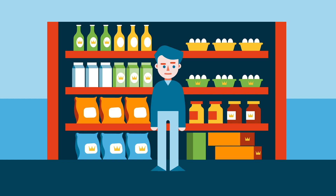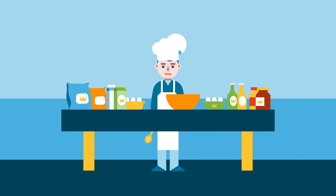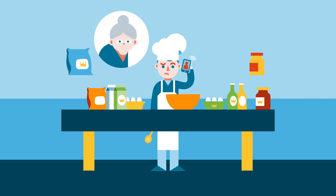It happens to the best of us. You're lost in the supermarket with way too many choices. You finally decide to buy some ingredients to make your favorite dessert, but once you're all ready to start, you can't remember if the recipe asks for honey or sugar. So you call up your grandmother for advice and she says: that all depends.